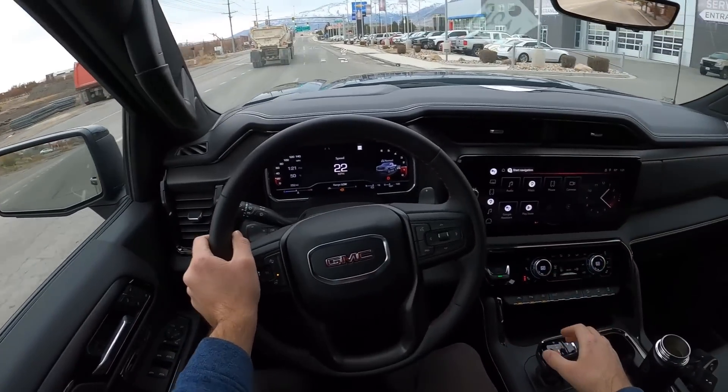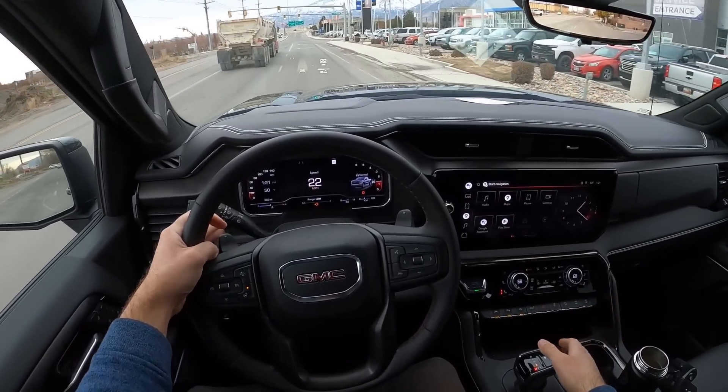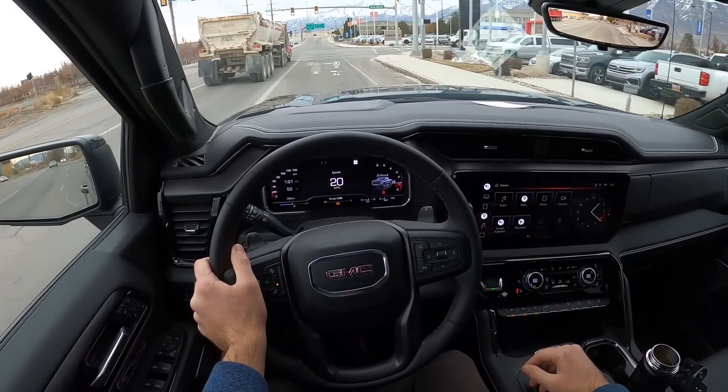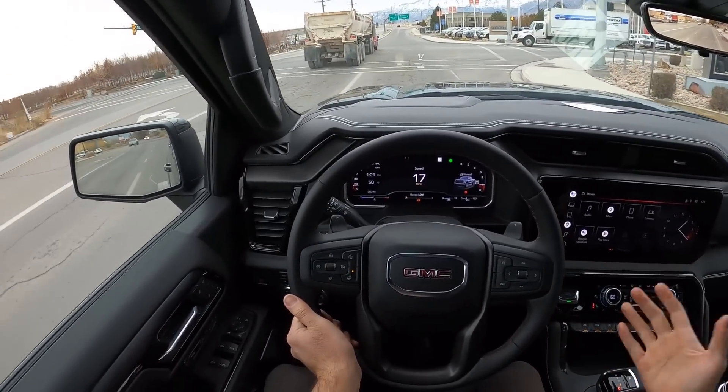Like the new Ford F-150, for example, that kind of starts to feel more car-like — whereas this, if you like the truck feel, that's kind of what this gives you. So overall, AT4X: super capable off-road. I did take one off-road and it just did not struggle whatsoever.